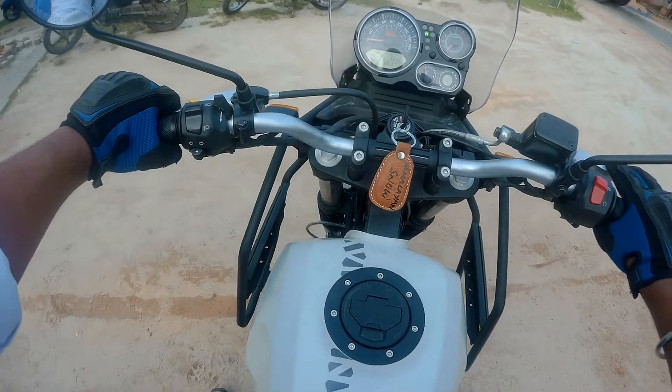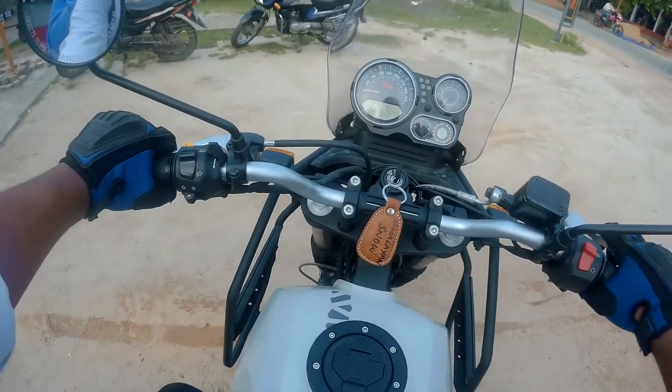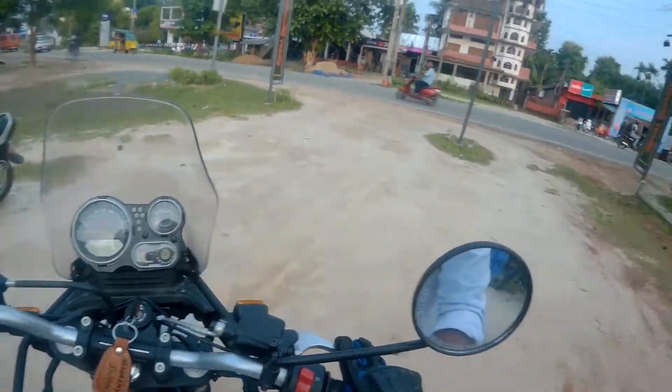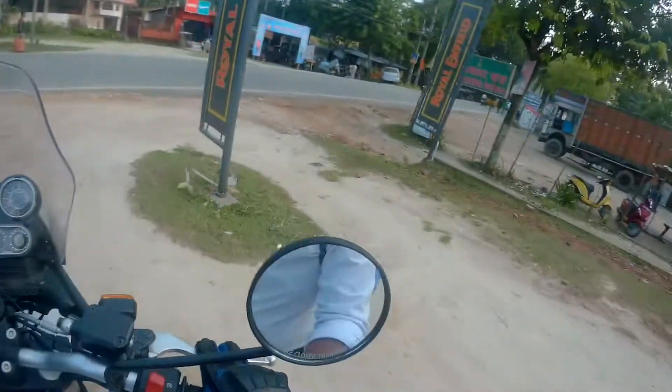The exhaust note is very loud and clear, and the gear also feels very smooth as compared to the previous Himalayan.